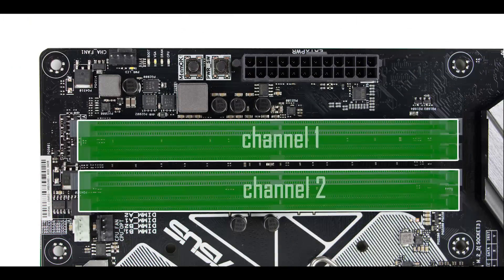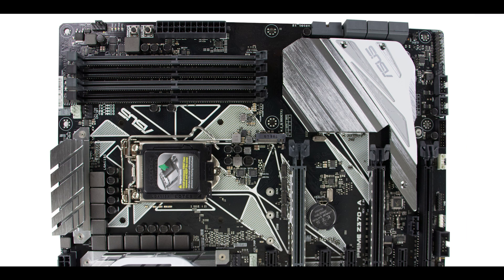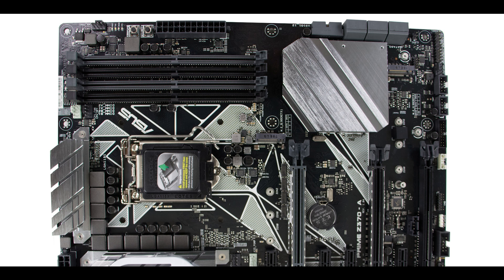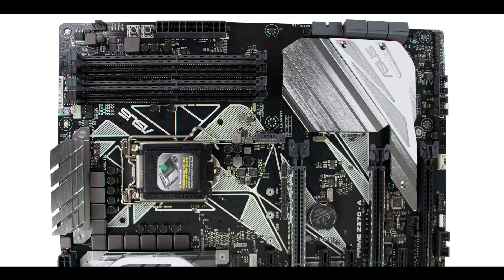Memory-wise, we have the classic dual-channel configuration the Z chipset has accustomed us to. You can run up to 64 gigabytes of DDR4 RAM and overclock up to 4000 MHz. The Prime Z370-A can accommodate up to two M.2 solid-state drives in a horizontal position. Both M.2 slots are optane-ready, meaning each can transfer data up to 32 gigabits per second individually. That translates to very hot M.2 drives, which is why on the other side of the chipset shield we find a thermopad — and there's also a 3D mount here for a 16mm fan.